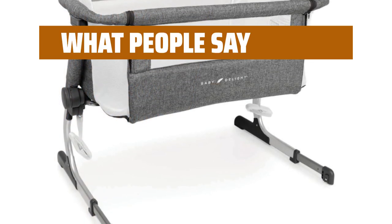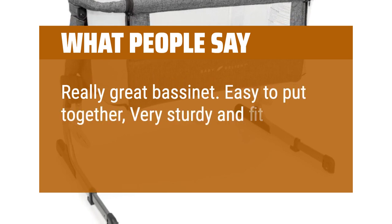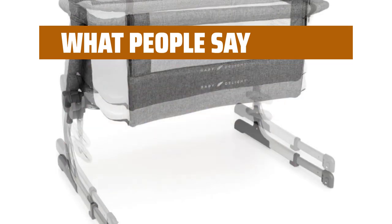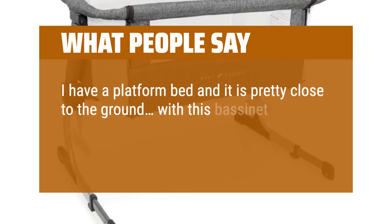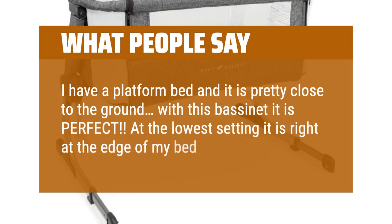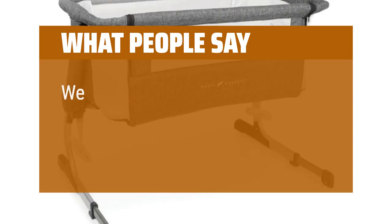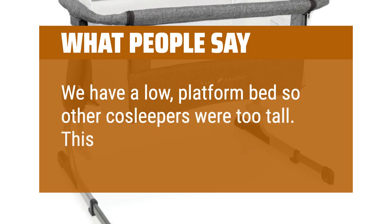What people say: Really great bassinet — easy to put together, very sturdy, and fit right up against my bed. I have a platform bed and it is pretty close to the ground; with this bassinet it is perfect. At the lowest setting it is right at the edge of my bed. We have a low platform bed so other co-sleepers were too tall — this works perfectly.